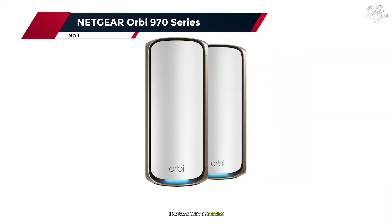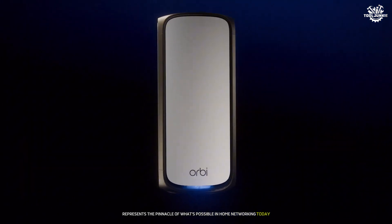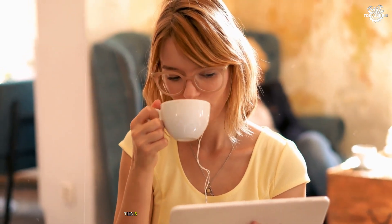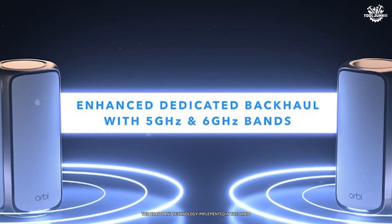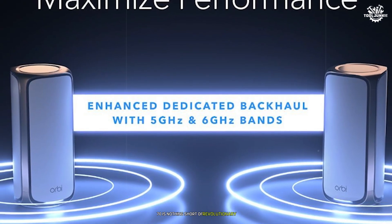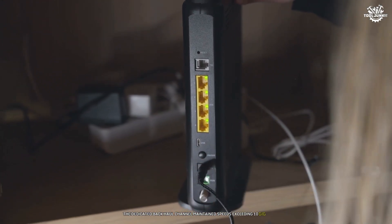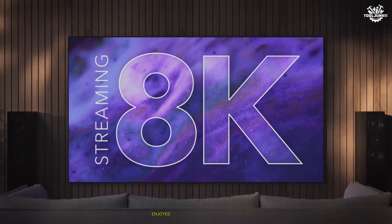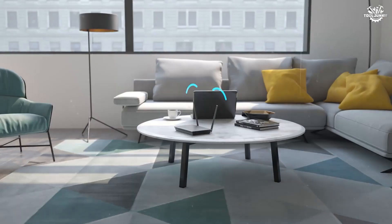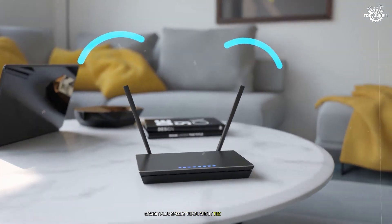Number 1: Netgear Orbi 970 Series. The Orbi 970 Series represents the pinnacle of what's possible in home networking today. After three weeks of rigorous testing in various environments, this is the most impressive networking system encountered. The quad-band technology implemented in the Orbi 970 is nothing short of revolutionary. During testing, the dedicated backhaul channel maintained speeds exceeding 10 Gbps between the router and satellites, ensuring that even devices connected to the furthest satellite enjoyed near-router performance levels. In a 10,000-square-foot test environment, the system maintained consistent gigabit speeds throughout the entire space.